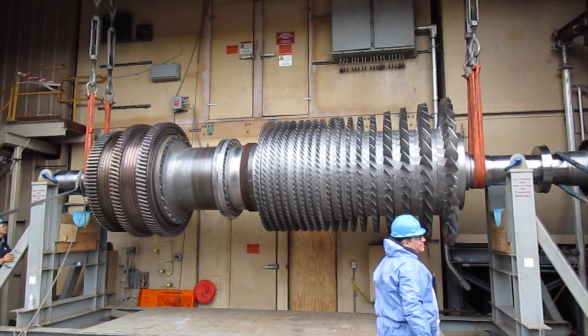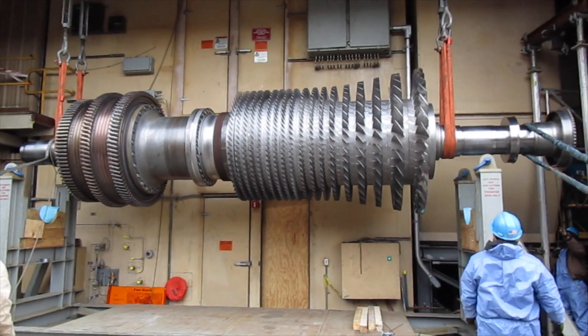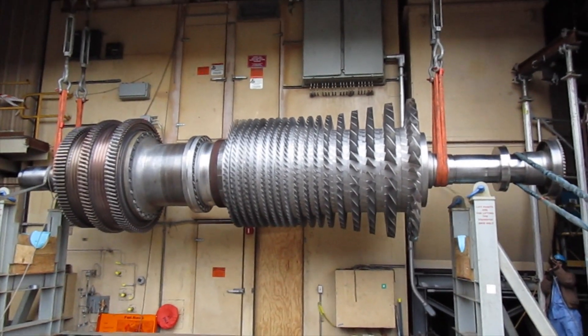Once running, it can create more than 1.6 million pounds of steam per hour and over 180 megawatts of electricity.